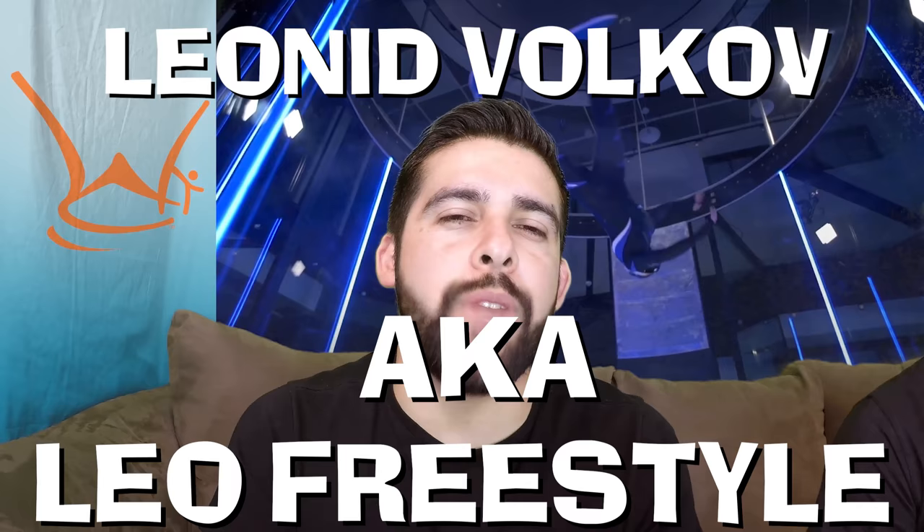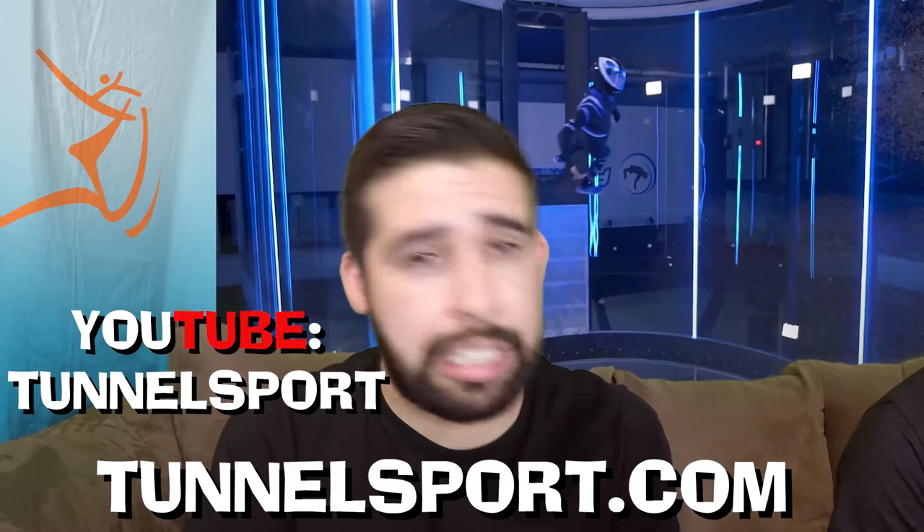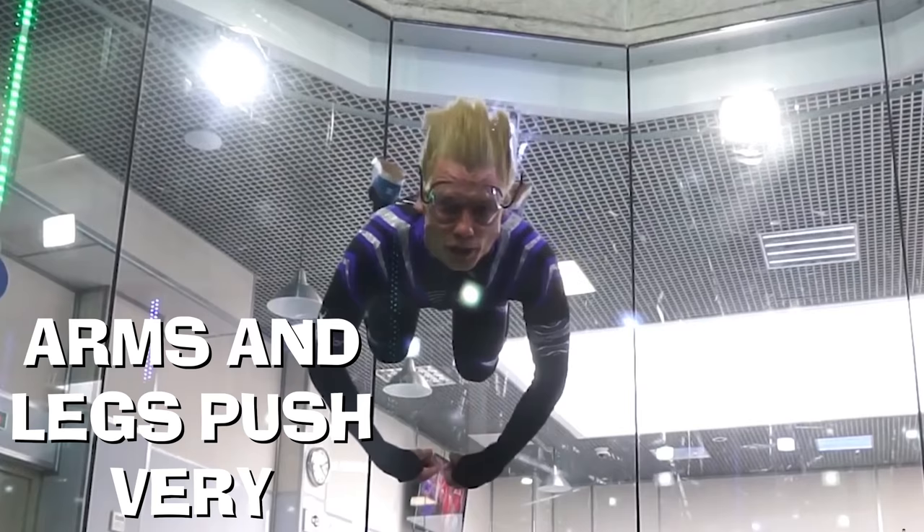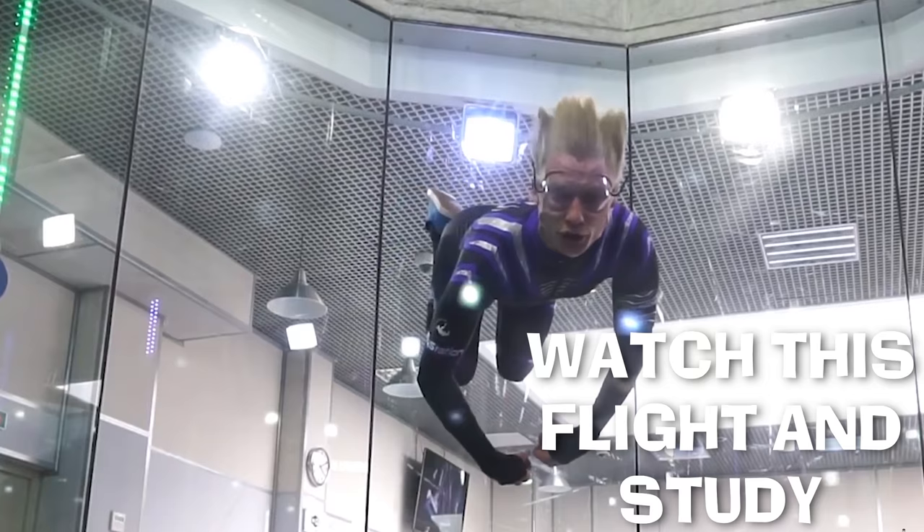And now onto something very, very weird and entertaining all at the same time. Everyone's favorite Leo Volkov came out with a very special video that he released on his Tunnelsport.com channel. Could you break down for us the name of the video? We couldn't make it up if we tried, people. Debriefing: Bumblebee carving from front transit to jet fighter. Do yourself a favor — watch this flight and study. Wind to belly, arms and legs push very, feel your body. It's an interesting take on debriefing and trying to teach people how to fly in the tunnel.